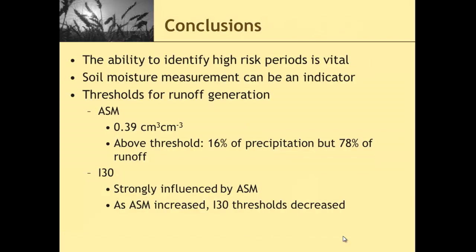In conclusion, the ability to identify high-risk periods is vital. Soil moisture can be an indicator. Thresholds for runoff generation of around 39% is what we found, but in theory we're probably looking at more like 35 to 40% — we want to give a range because saying one number is probably not the right approach, and we're trying to talk to other farmers around the state about how this could affect some of their management practices. Above that threshold, very little precipitation but most of our runoff. And our rainfall intensities were strongly influenced by soil moisture — as soil moisture increased, I-30 thresholds for runoff generation decreased.